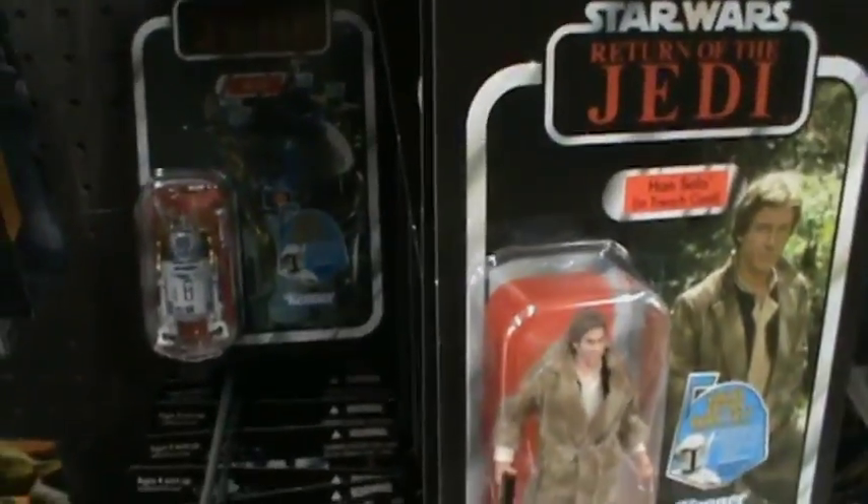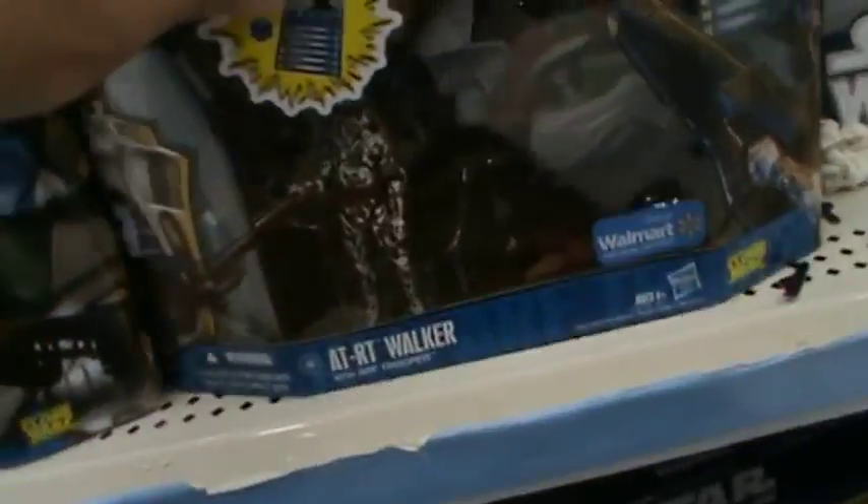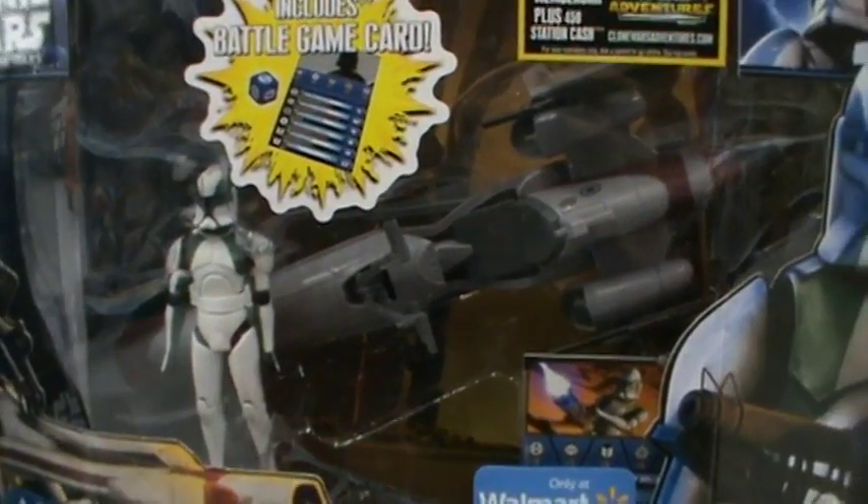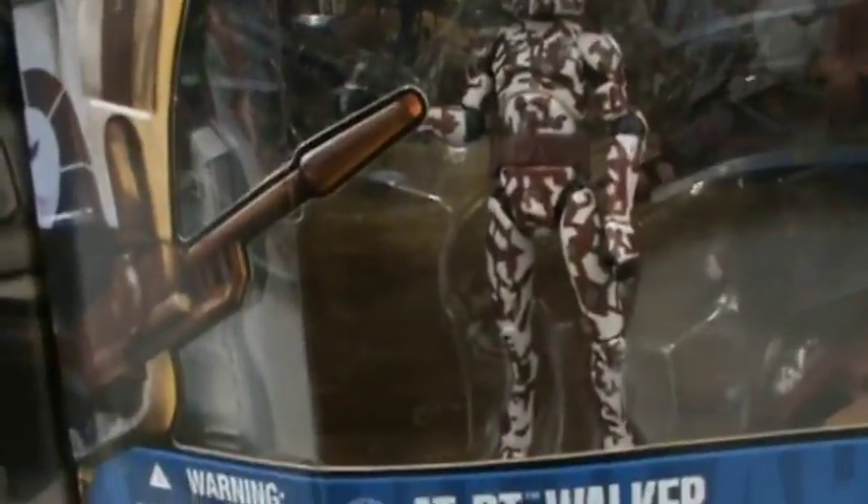They also have the Walmart exclusive packs right here. They have Clone Trooper Buzz with his BARC Speeder, which is really cool. They also have the AT-RT Walker with the ARF Trooper, which I think is awesome.